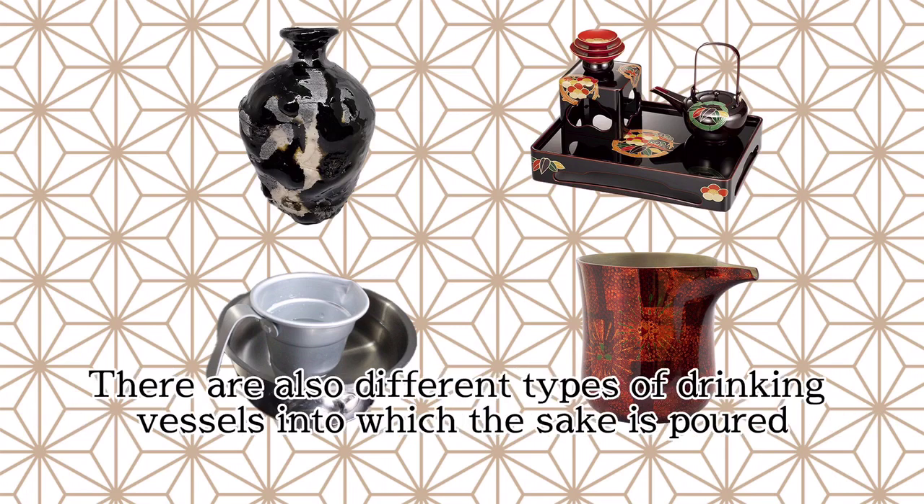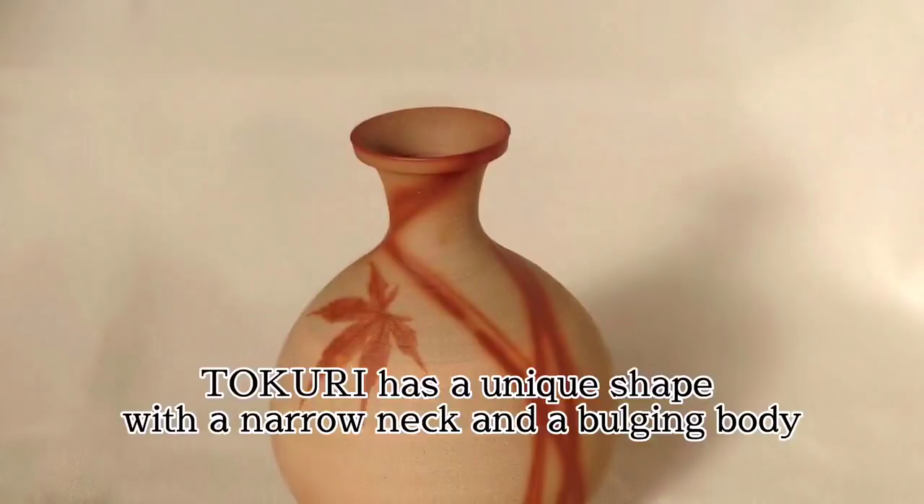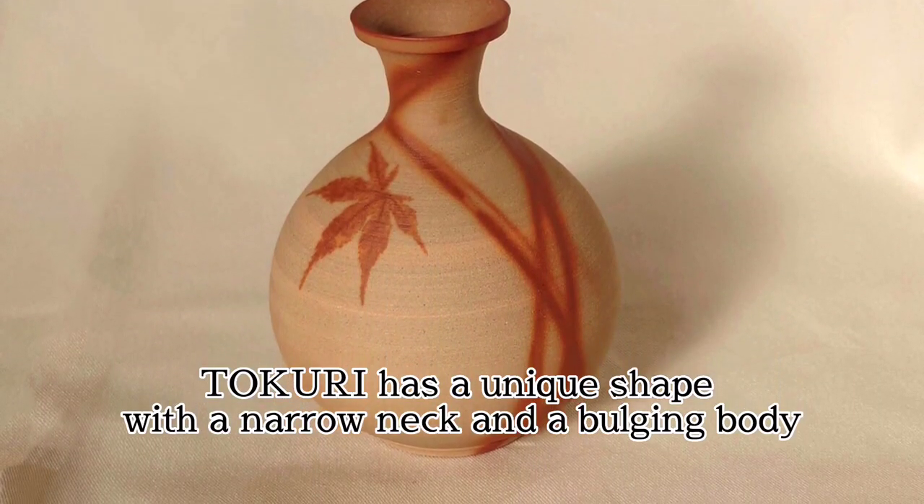When drinking sake, it is common to transfer the sake to a separate vessel before pouring it into a sake cup. There are also different types of drinking vessels into which the sake is poured. There are four typical types: Tokuri, Choshi, Kataguchi, and Kirori.